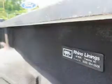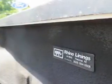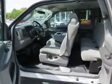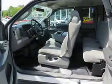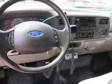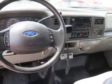Inside you'll find adjustable lumbar seats, front airbags, child safety locks, an adjustable tilt steering wheel, cruise control, air conditioning, power door locks, power windows, power steering, and an AM-FM stereo with a CD player.